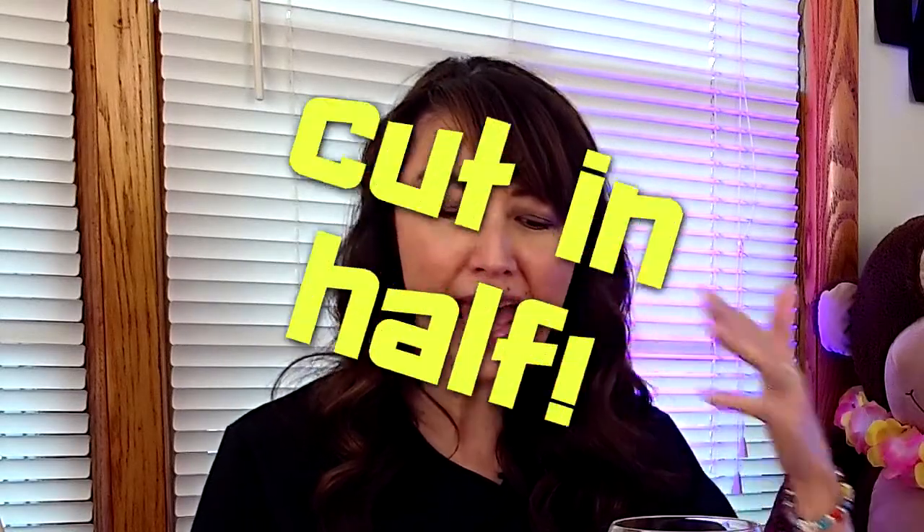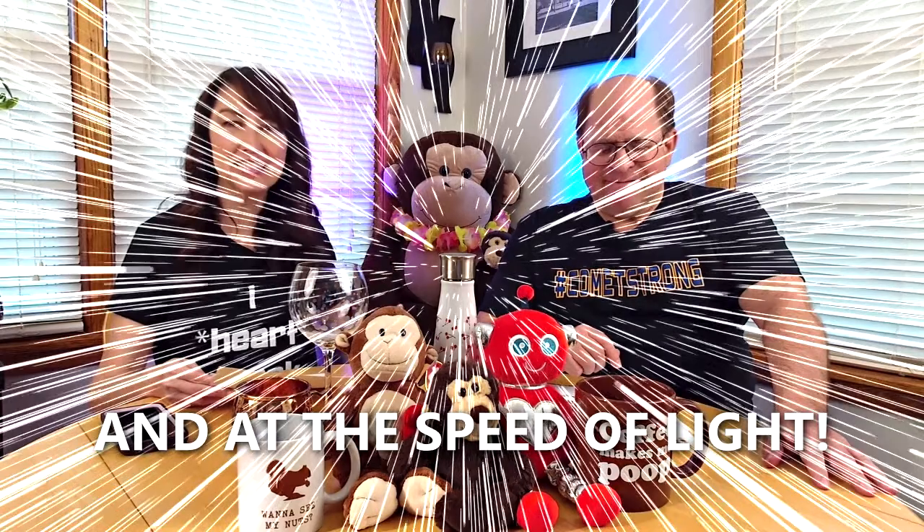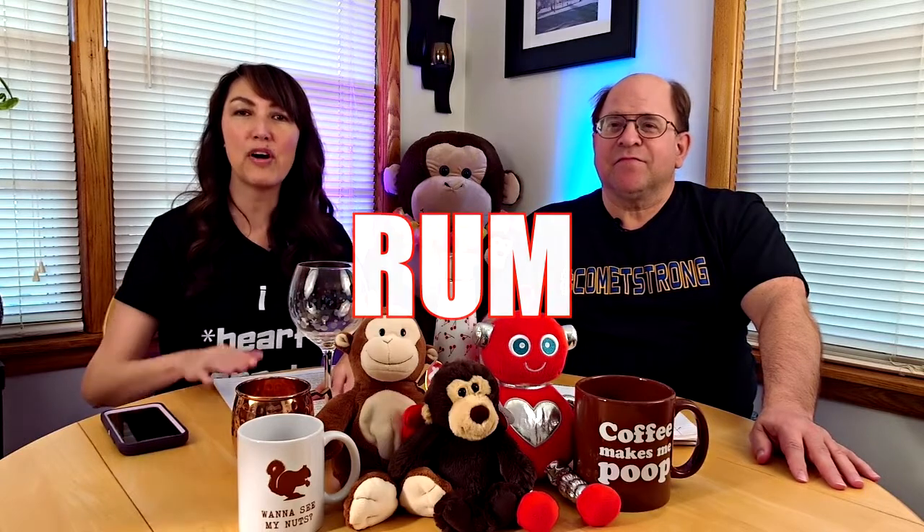And you can get mom the Baby Brezza Formula Pro Advanced Baby Formula Dispenser. I know it sounds large and in charge. New moms can cut their formula prep time in half with this. It mixes, it heats, it dispenses formula at the perfect temperature and consistency, and is compatible with all bottle brands and sizes. Moms used to worry about formula in the microwave — now you don't have to. So moms of all ages, there is tech for you. Those are good gifts.